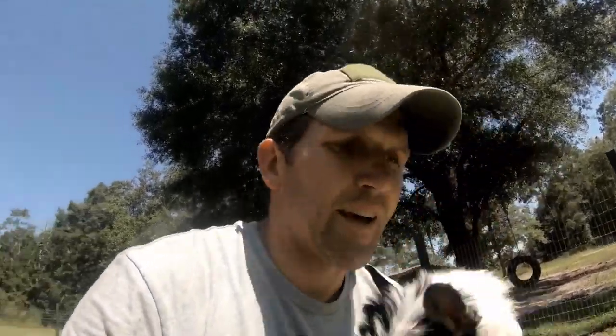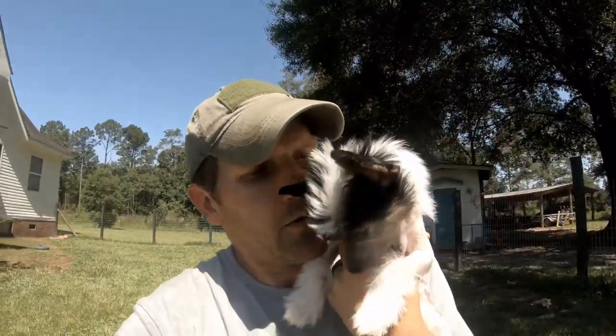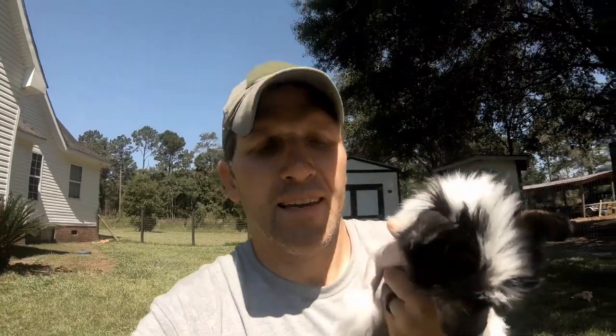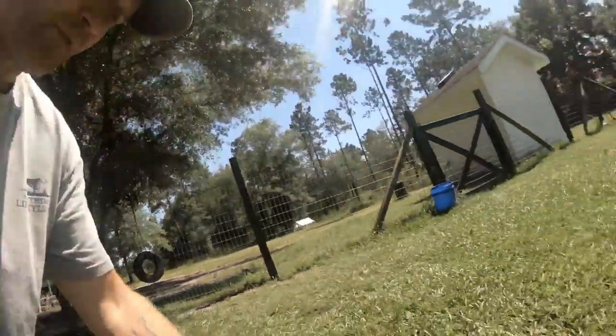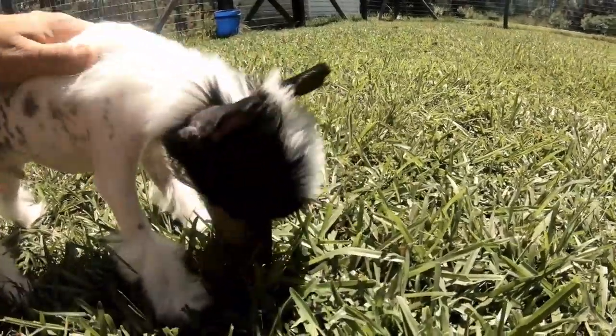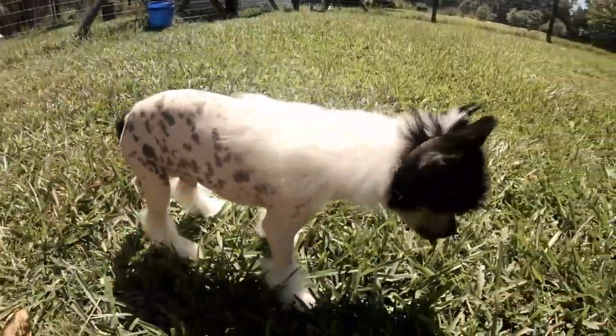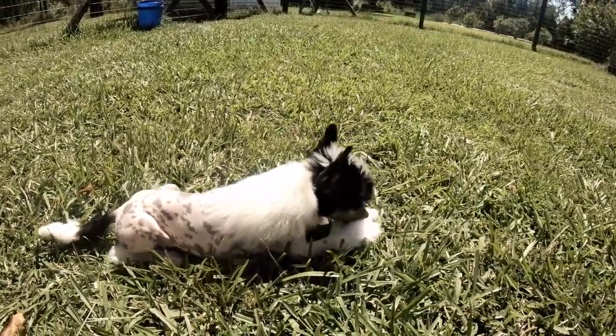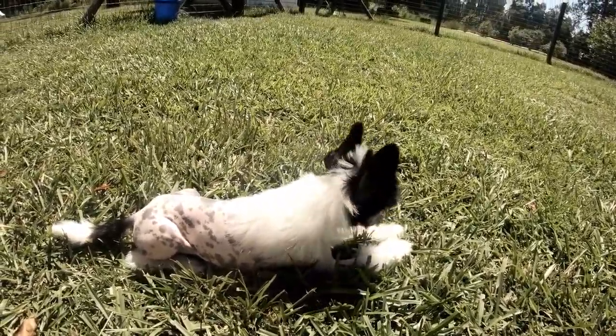Look how cute he is — he likes to bite noses. Me and Ellie just went for a run today, and this little guy was pretty upset that he didn't get to go. But now he's content.